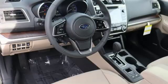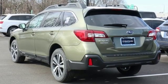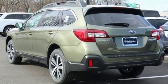When you want long lasting reliability paired with great gas mileage and award winning safety, you want Subaru. You need to drive it to believe it. See it for yourself today.